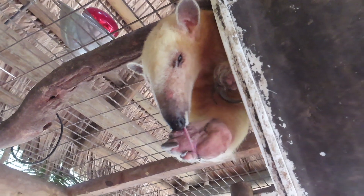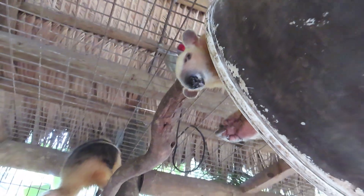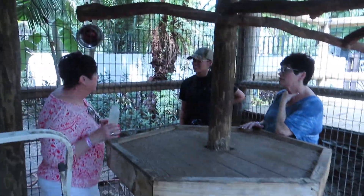They can eat anywhere between 20,000 to 40,000 ants in a day. And they also have a big sweet tooth, so they'll drink nectar from different trees.